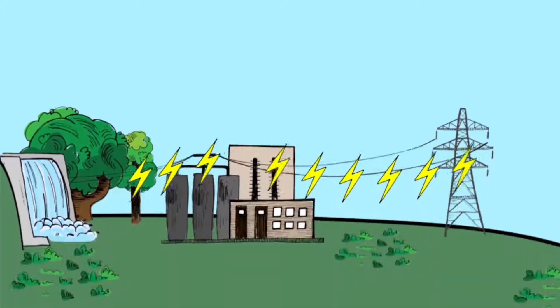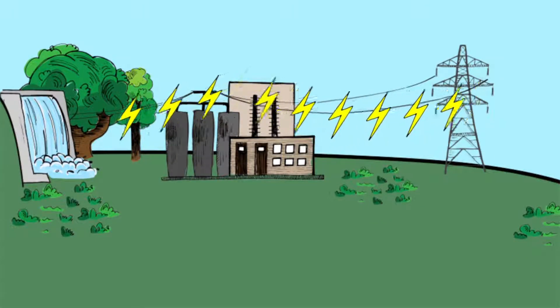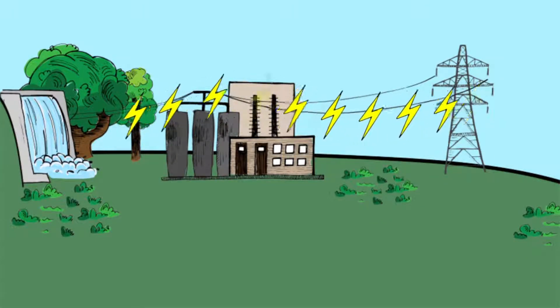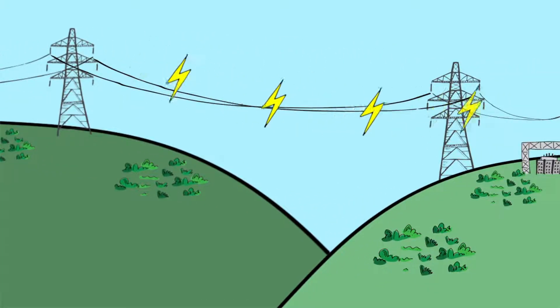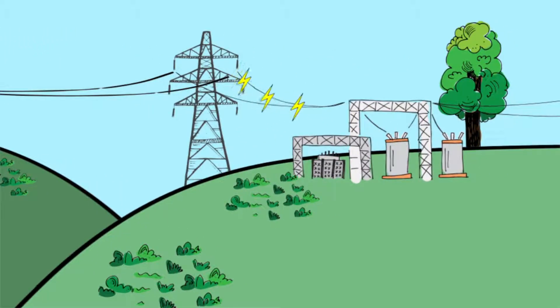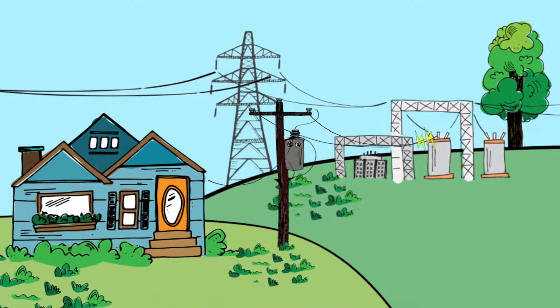Regardless of its origin, energy travels a predictable path to American homes and businesses. After leaving the power plant, electricity moves along transmission lines to a local substation. After that, the energy completes a final leg of its journey along distribution power lines, having been transformed from high voltage to lower voltages along its travels.